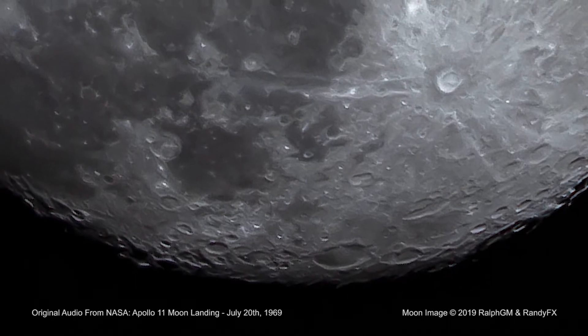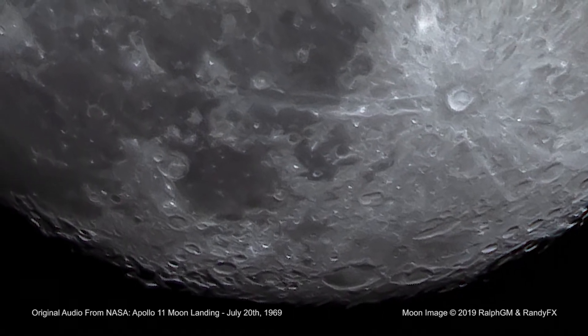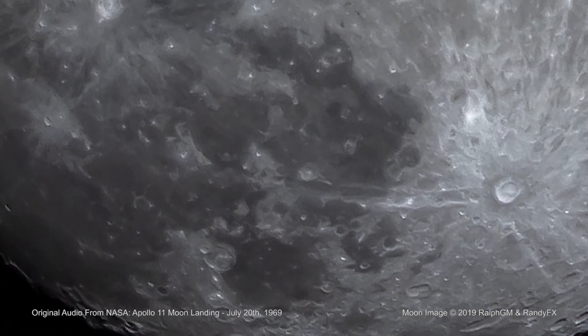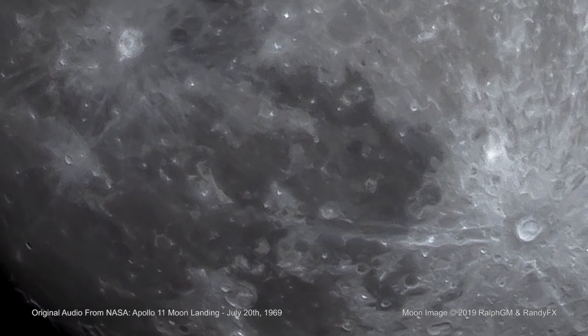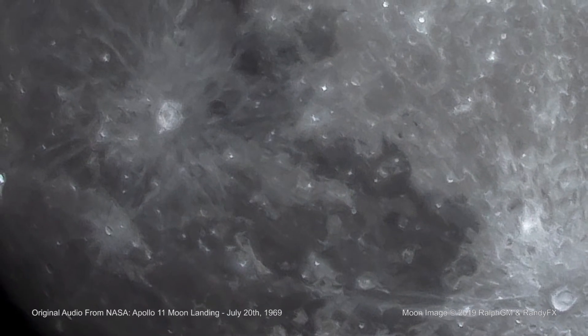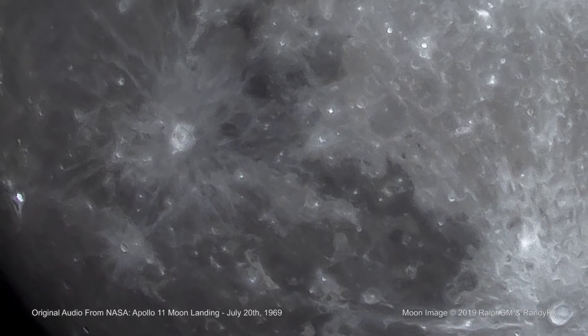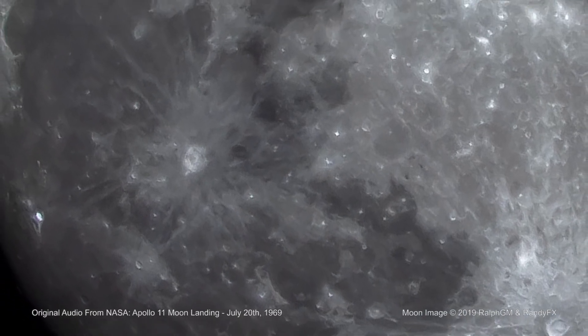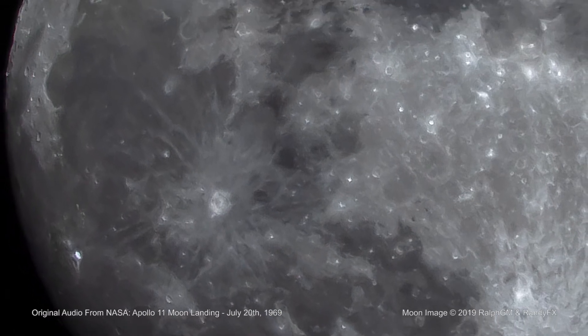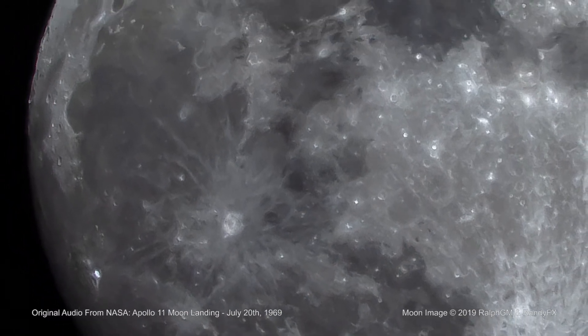At the foot of the ladder, the LEM footpads are only depressed in the surface about one or two inches. Although the surface appears to be very, very fine grained as you get close to it. It's almost like a powder. Ground mass, it's very fine.